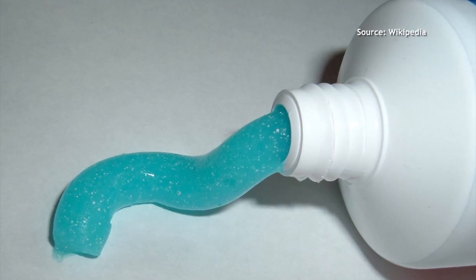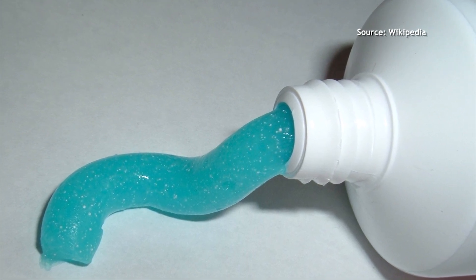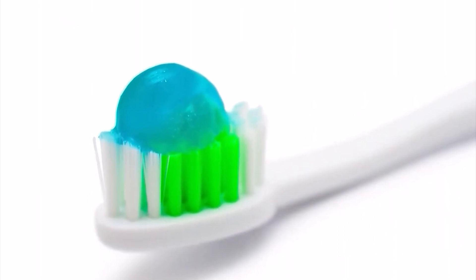If fluoride isn't in your water and you don't get it at the dentist, there's still another way — there's fluoride in most toothpastes. There are also high-dose fluoride toothpastes with five times the fluoride of regular toothpaste. That's been shown to reduce cavities by 40% statistically if you use it twice a day.